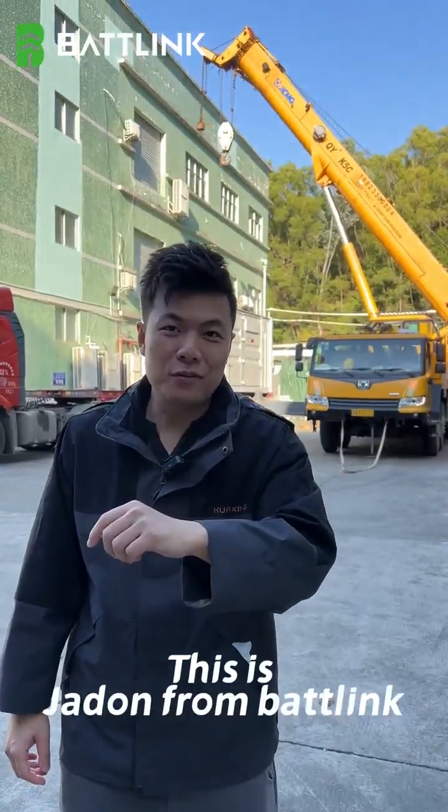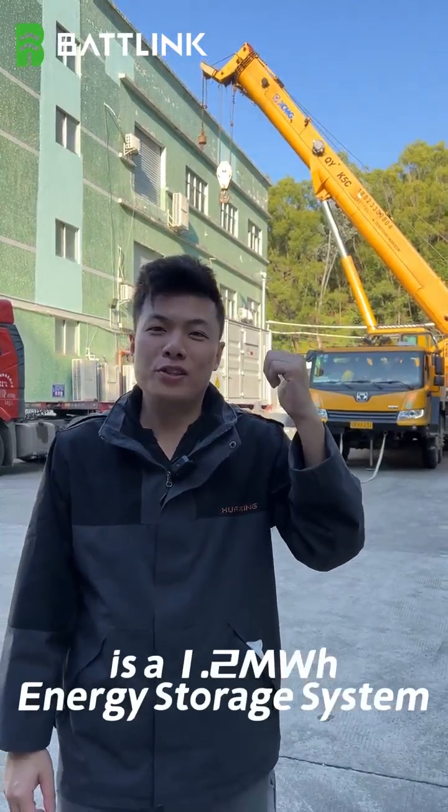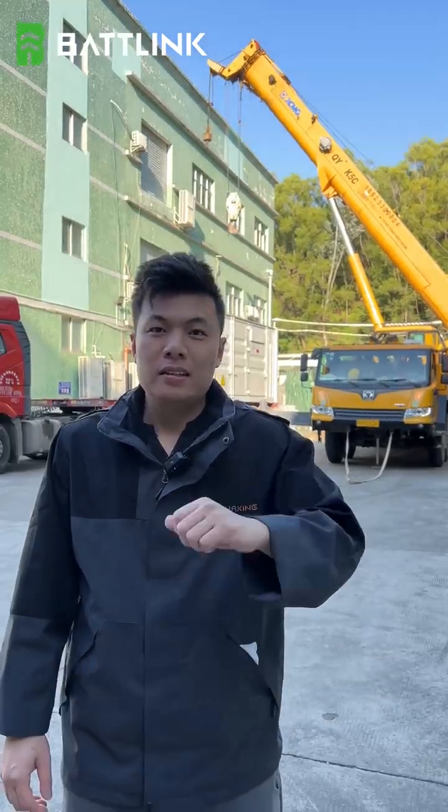Ladies and gentlemen, this is Jayden from Betterleng. This giant thing behind me is a 1.2 megawatt hour energy storage system. It's being hoisted at the moment. Let's take a look.